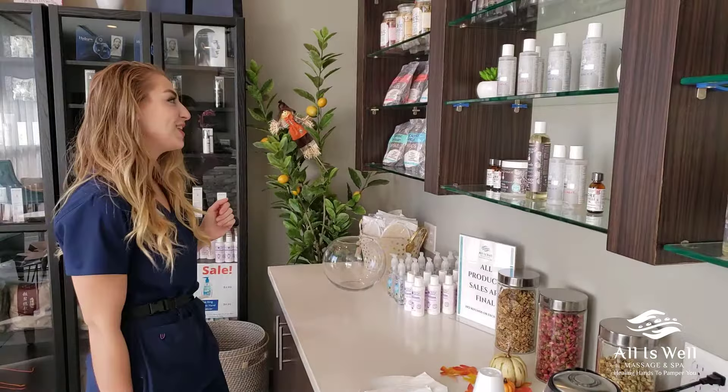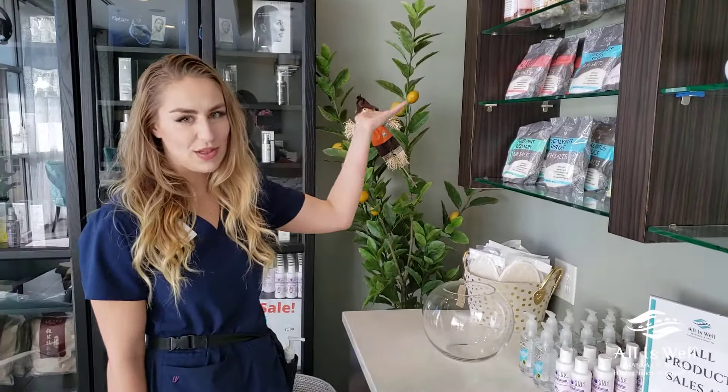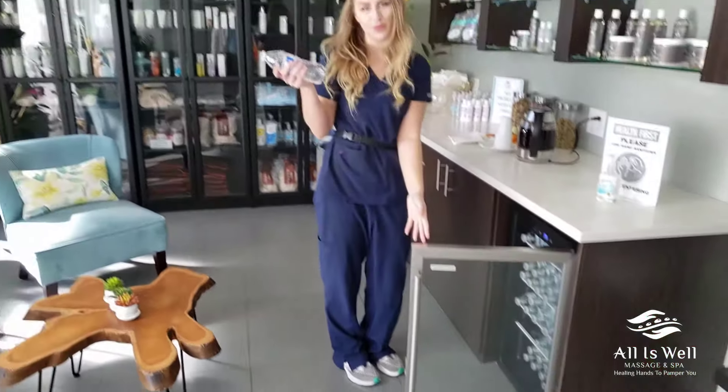Travel size, convenient for you, and then bath salts and some herbs available. When you come in, we offer you some tea or water, and then at the end of your session, you can have a cool bottle of water or room temperature, whatever you choose.